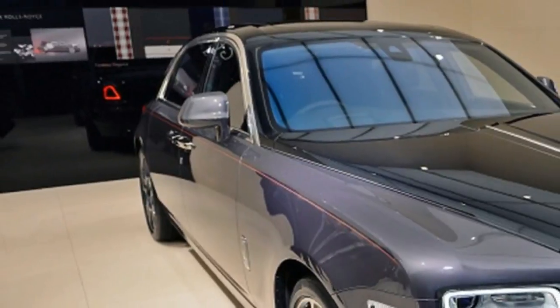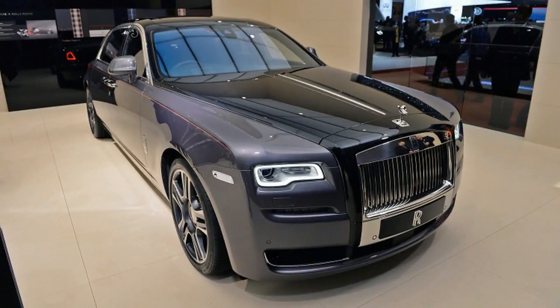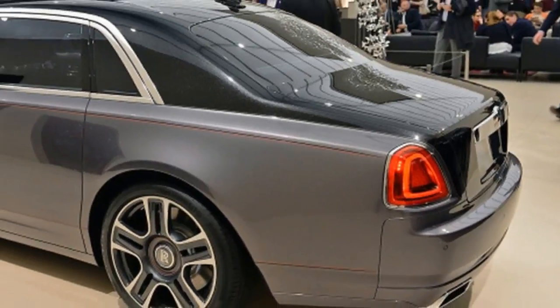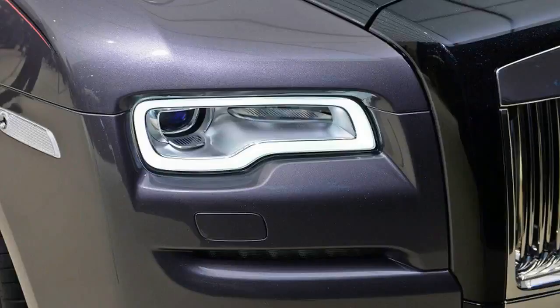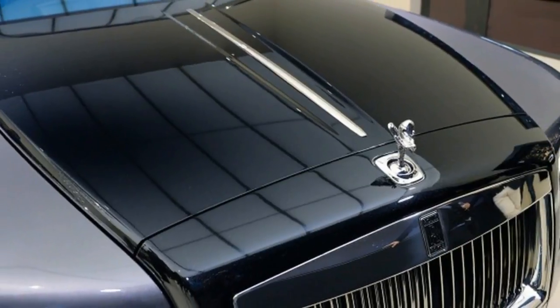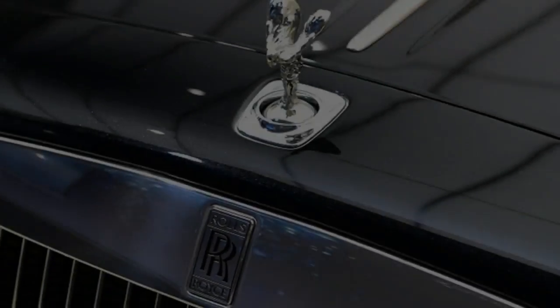Diamonds, the hardest rocks in the world, are found in everything from jewelry to tools, and now automotive paint. Rolls-Royce, a company happy to help paying customers indulge in one-of-a-kind specially customized cars, has produced a long wheelbase Ghost with a paint job featuring 1,000 crushed diamonds. It's called Elegance, which seems like a pretty fitting name.